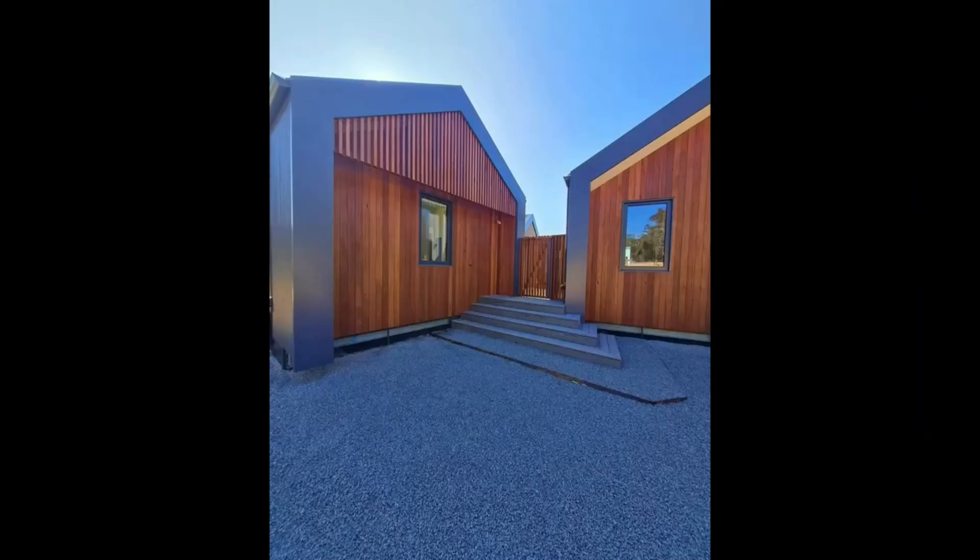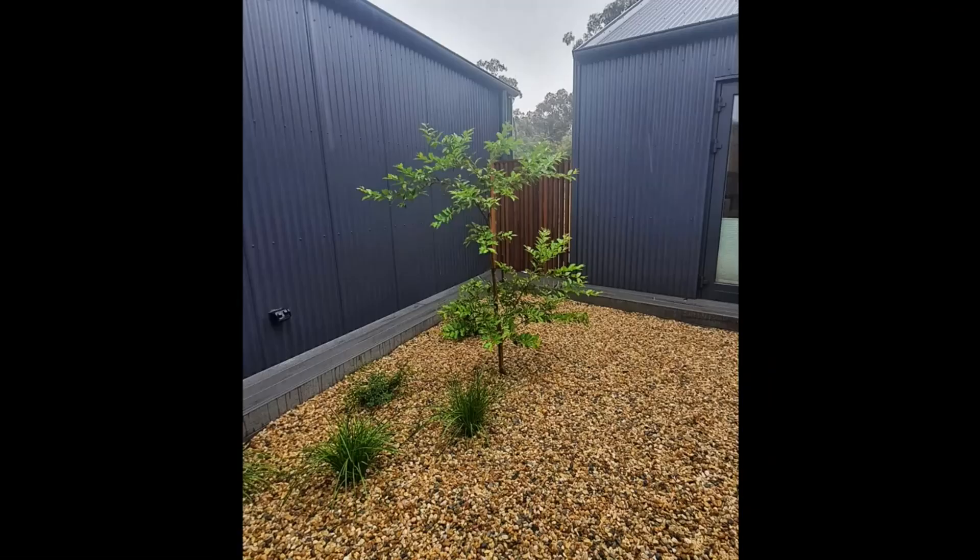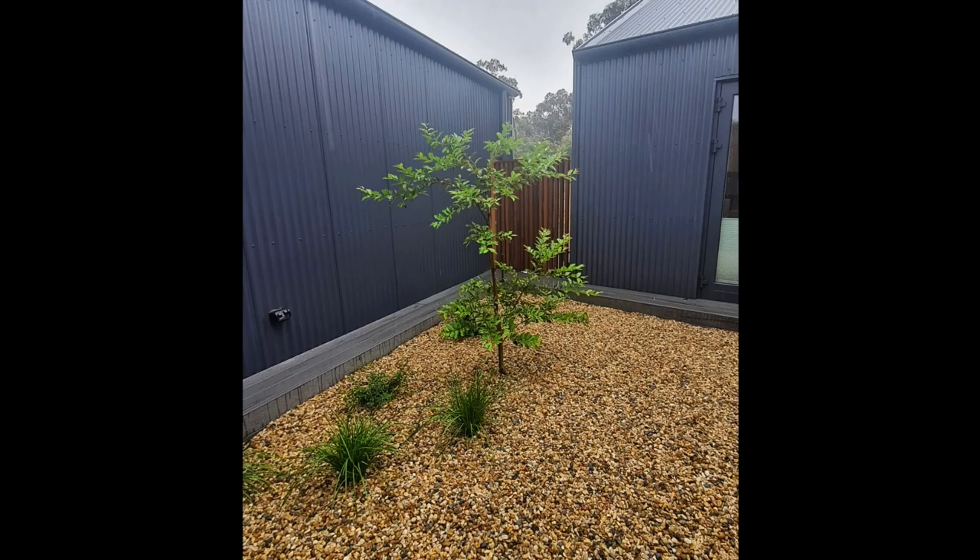We also used fly screen to seal the areas under the deck, at the sides of the house, and in the gutters to prevent highly combustible leaf and bark litter from collecting. Our landscaping features hard mulch, specifically recycled aggregate, and well irrigated bushfire-resistant native plants for added protection.